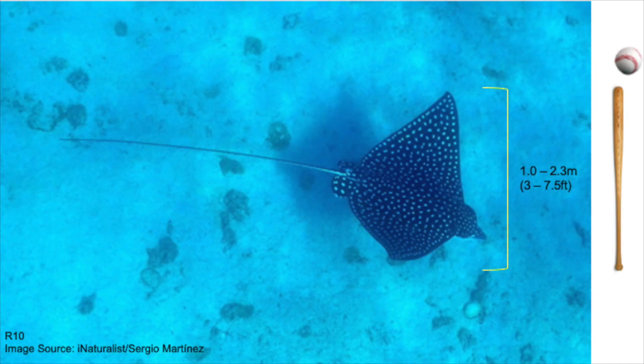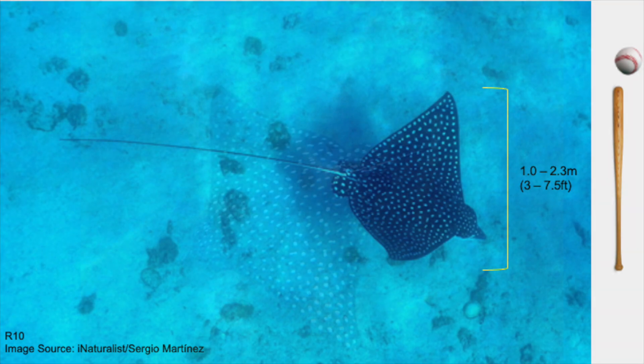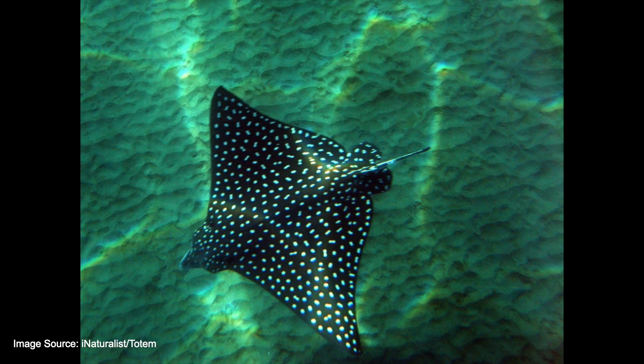Pacific Spotted Eagle Rays can grow to a size of approximately 1 to 2.3 meters wide, but they are usually on the smaller side, with their length being less than their width. They use oscillatory movements of their modified pectoral fins that look like wings to propel themselves through the water.